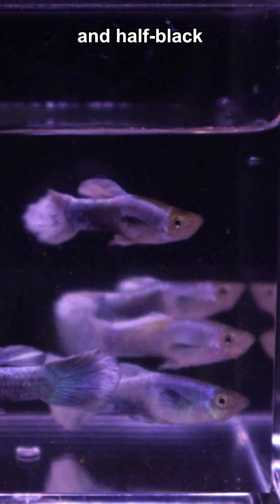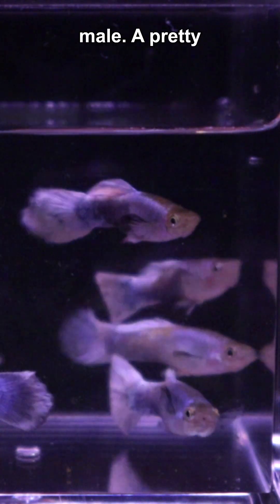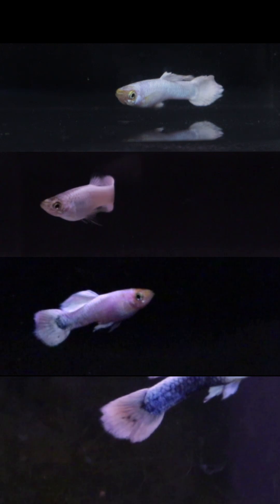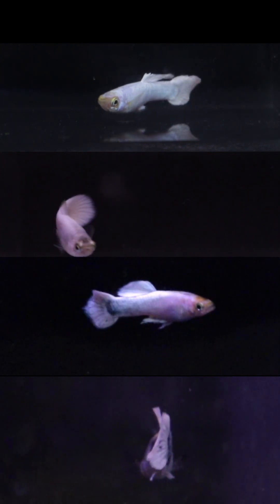And finally, the grey based and half black male — a pretty striking combo. Unfortunately, I don't have the space to try and stabilize these variations, but I thought they were cool. So what do you think? Would it be a stretch to call these Snow White variants?